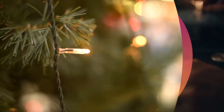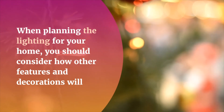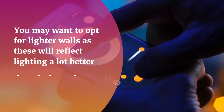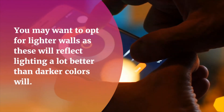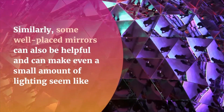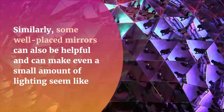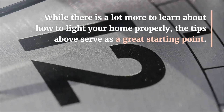Five: make the right home tweaks. When planning the lighting for your home, you should consider how other features and decorations will interact with it. You may want to opt for lighter walls, as these will reflect lighting a lot better than darker colors will. Similarly, some well-placed mirrors can also be helpful and can make even a small amount of lighting seem like much more.